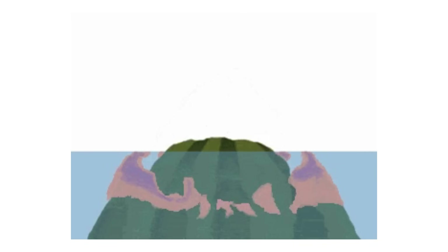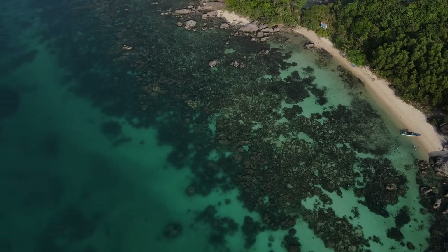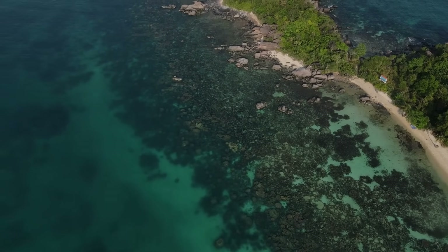Moreover, as the island subsides to become a Guyot, its ring-shaped fringing reef turns into a barrier reef that is farther from the shore and has a deeper lagoon. The barrier reef protects the lagoon from the harsh winds and waves of the open ocean.